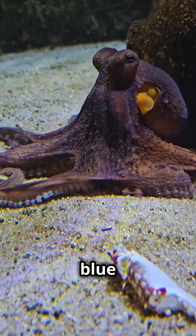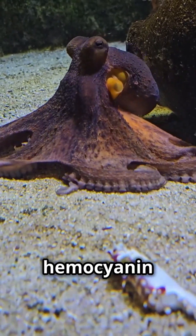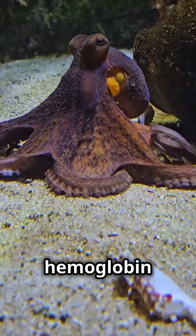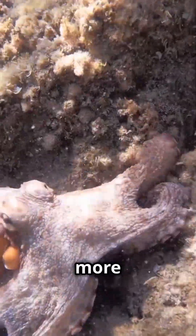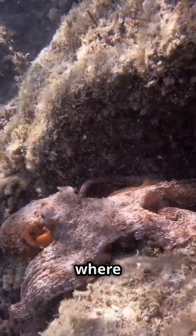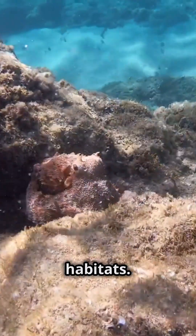And the blue blood? It's because they use a copper-based molecule called haemocyanin to transport oxygen, instead of the iron-based haemoglobin that we humans use. This copper-based blood is more efficient at transporting oxygen in cold, low-oxygen environments like the deep sea where many octopuses live. So they are perfectly adapted to their habitats.